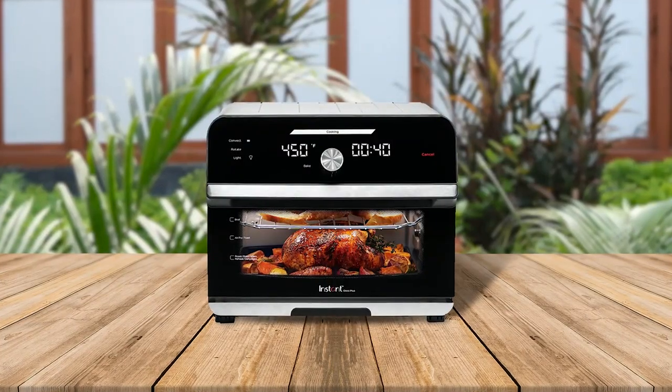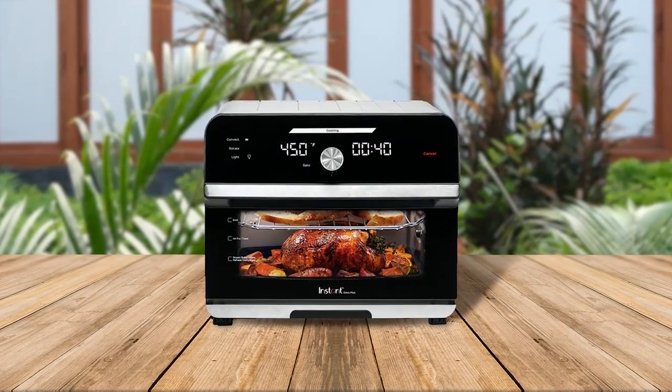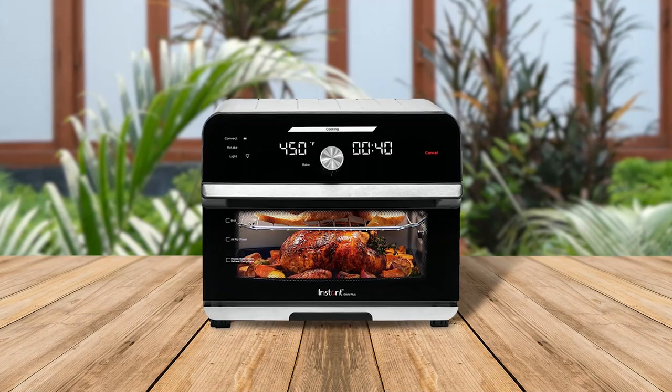The Instant OmniPlus Toaster Oven is a must-have for any kitchen. The EvenCrisp technology ensures a perfect golden finish every time, while the extra-large capacity easily fits a 12-inch pizza, 6 slices of bread, a whole chicken, and more.